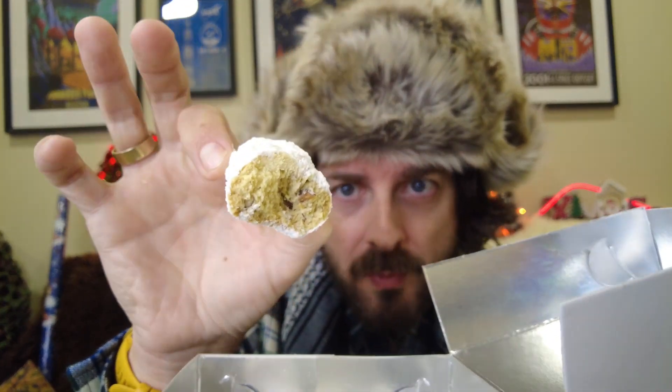But they're full of flavour. You can see in the middle the little piece of nut in there too. You will get icing sugar everywhere, so they end up looking like Tony Montana. But they're very tasty and very festive for this time of year.